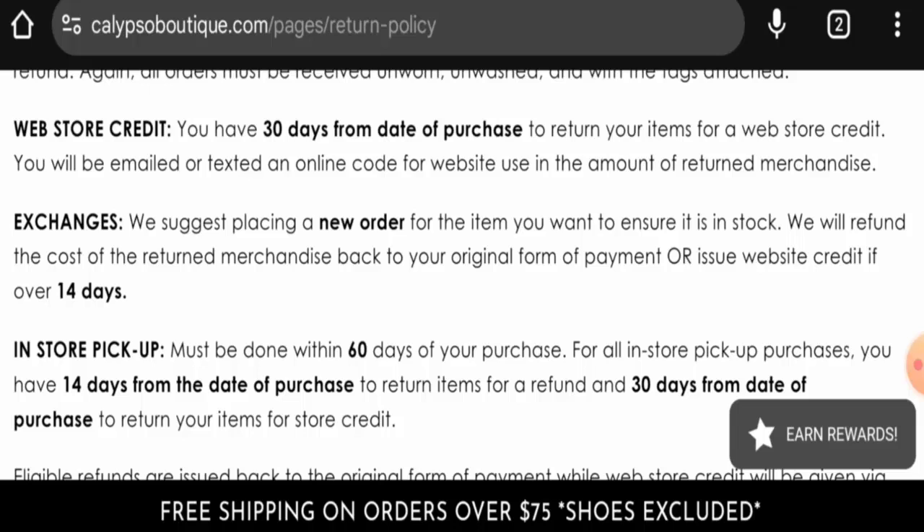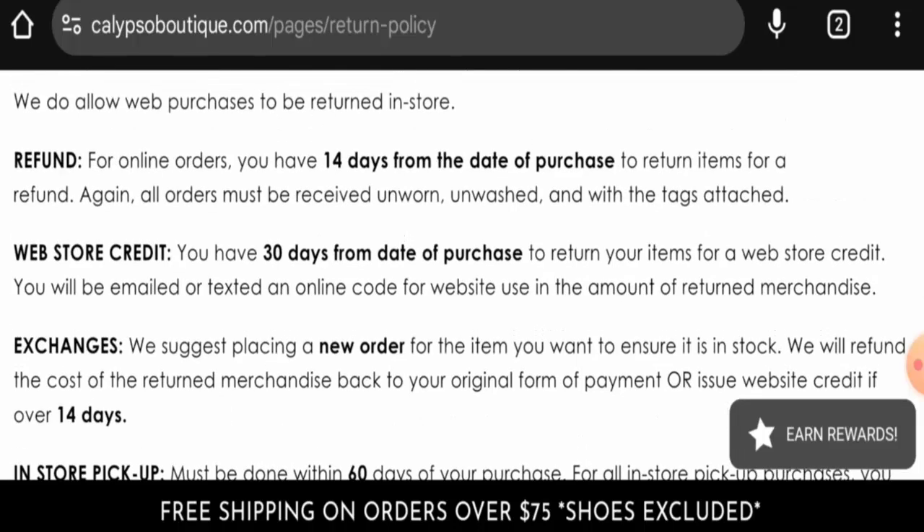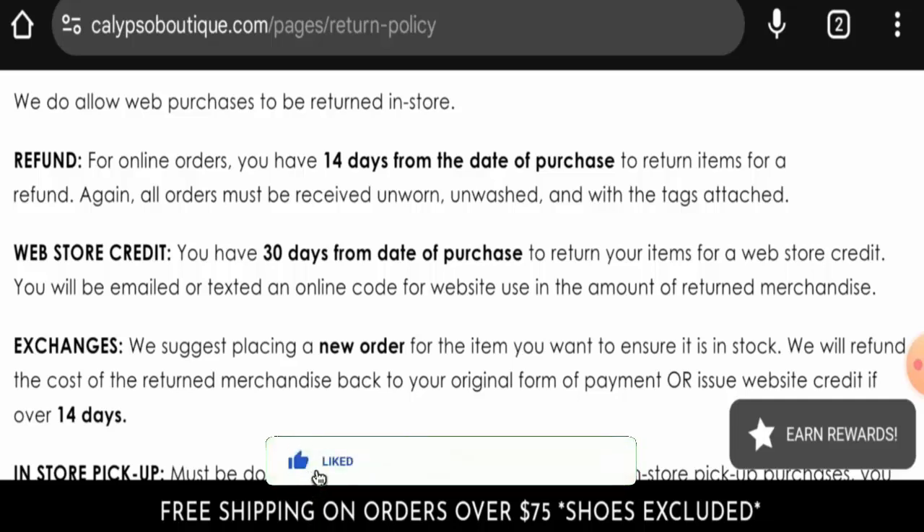In conclusion, Calypso Boutique appears to be a legit website. The website is very old, the trust score is good, it has strong social media presence, it has received genuine reviews, and the physical address is genuine. However, we also recommend you make a right decision after exploring further. If this review was helpful, please comment your thoughts. Don't forget to like, share, and subscribe, and have a nice day.